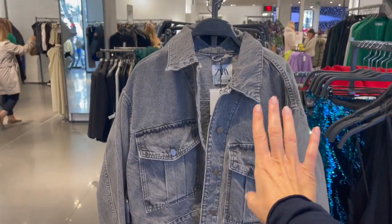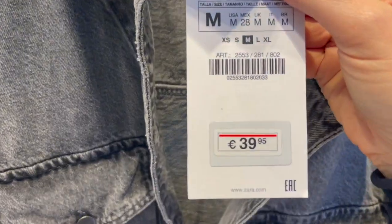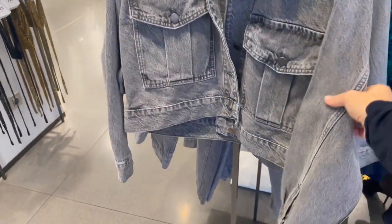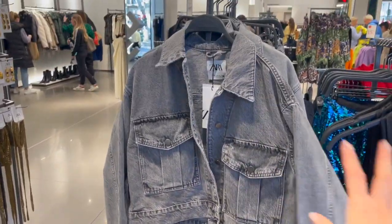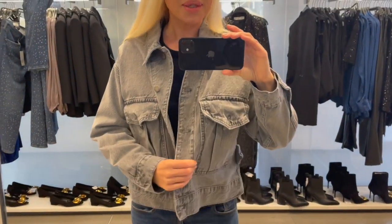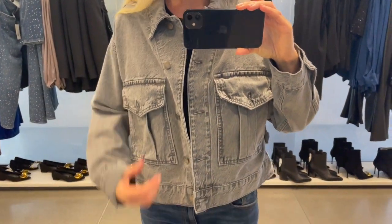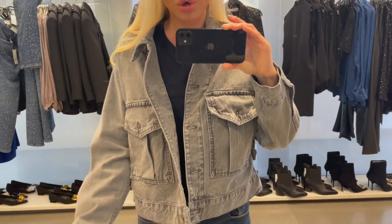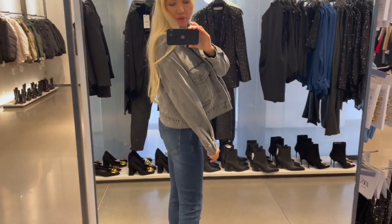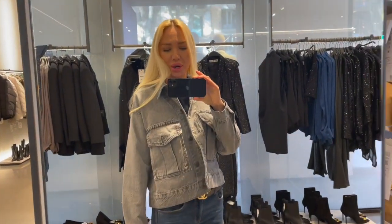Here's a very cool denim jacket in gray — this one is €39.95. Such a huge fan of denim jackets; they give you a cool look. I'm trying it on in a size small — it fits perfectly because it's a little bit oversized in cut. You could go up two sizes or down one size if you want it tighter. Very cool denim jacket in this gorgeous gray color.